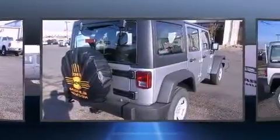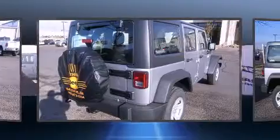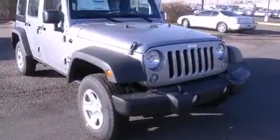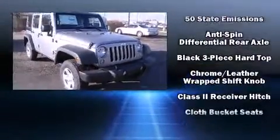Top features include cruise control, a tachometer, a leather steering wheel, an outside temperature display, front fog lights, skid plates, a trailer hitch, and a split-folding rear seat.